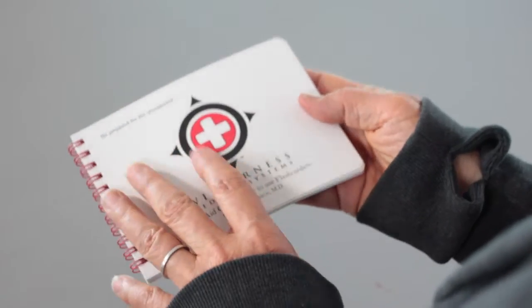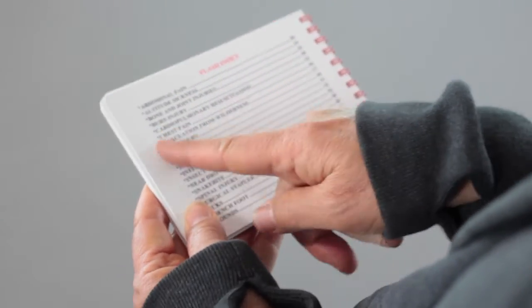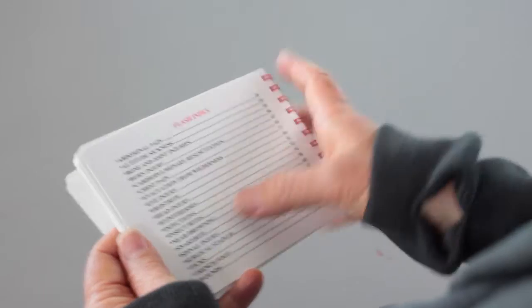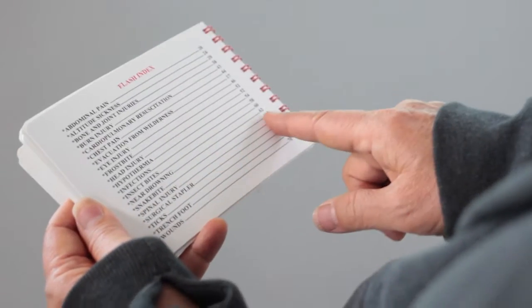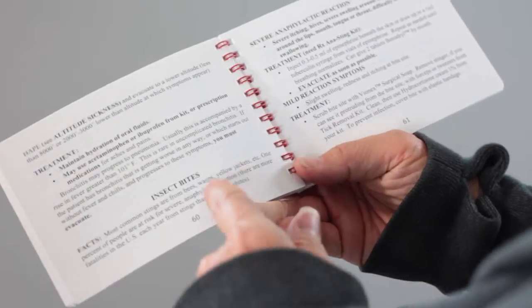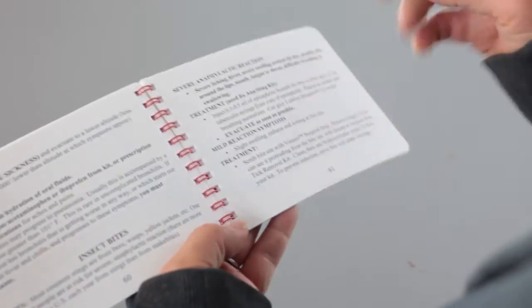What's great about this book is that the contents are right on the back. Rather than having to go in the front and go through the table of contents, just scan down, look at the page you need to find, and then you turn to it. In this case, there's Insect Bites — it tells you step-by-step what to do.